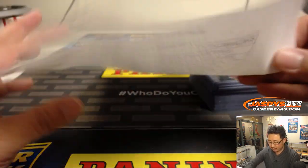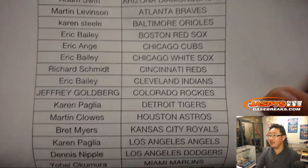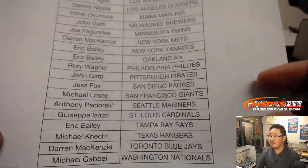Great break. Here are the people involved in this one, just as a quick reminder. This turned out to be a really great break. I'm glad we got this in before the end of the night.